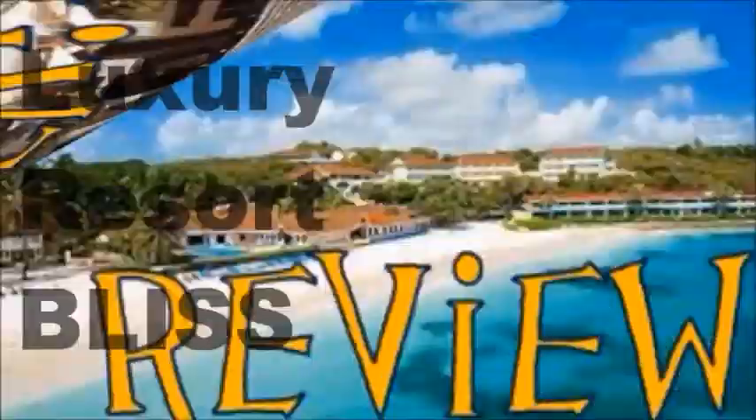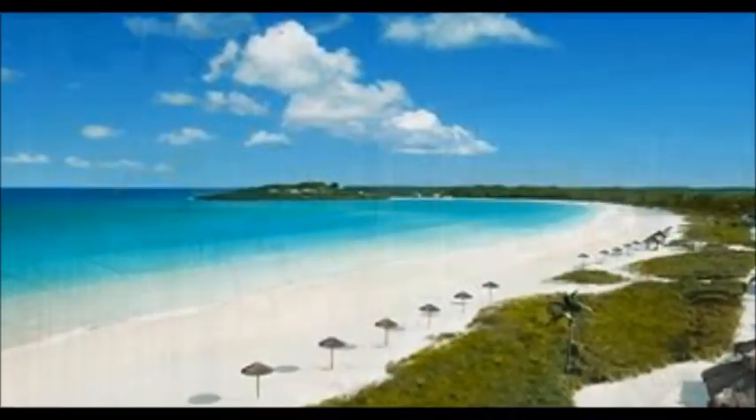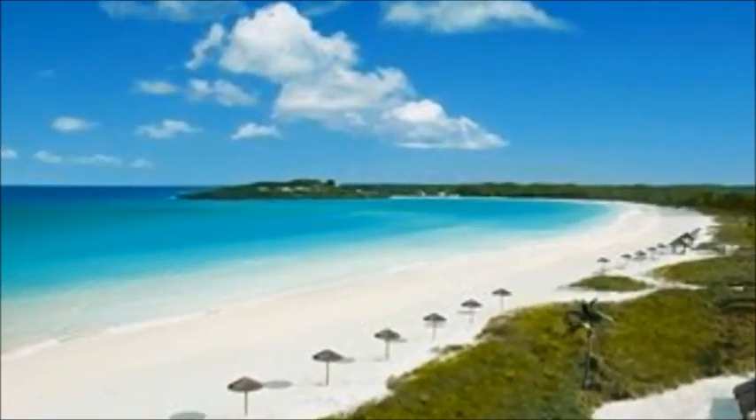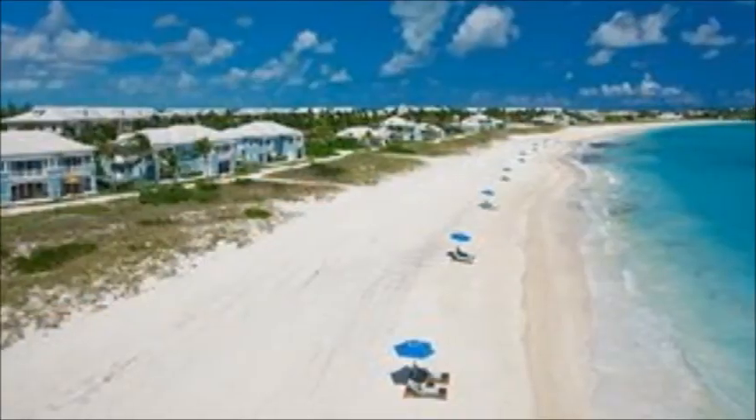Welcome to Resort Reviews by ElectroResortBliss.com. Reviewing Sandals Emerald Bay, which does get excellent reviews. It's one of the top resorts in the Bahamas and one of our top all-inclusive resorts in the Caribbean.